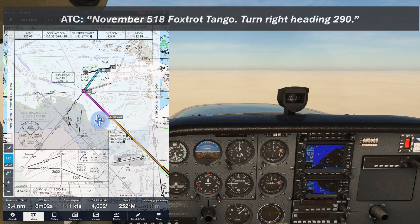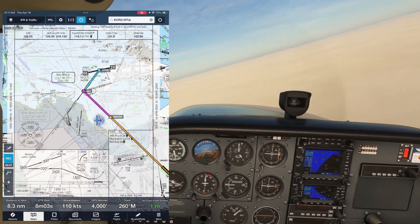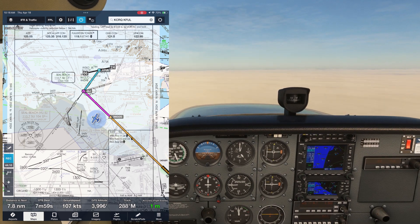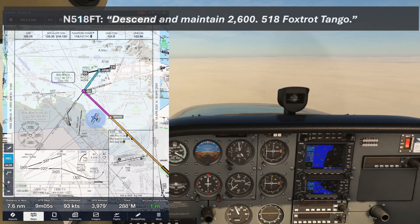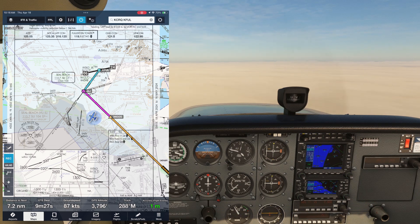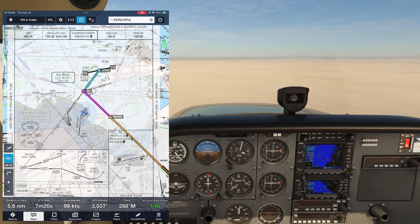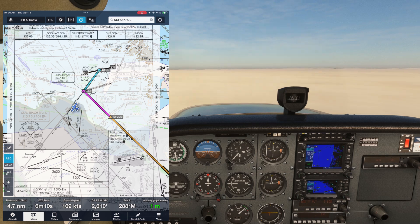November 518 Foxtrot Tango, turn right heading 290. We're on a base leg now — the final approach course is 020, so let's set that up on the VOR. November 518 Foxtrot Tango, descend and maintain 2600. As we make our way down to 2600, what we expect to happen is to be given a vector to intercept the approach course, like a right turn to 350, and then be cleared for the approach. The needle's coming in though, and it seems like we're going to overshoot. The controller's busy, and it never hurts to ask what's going on.